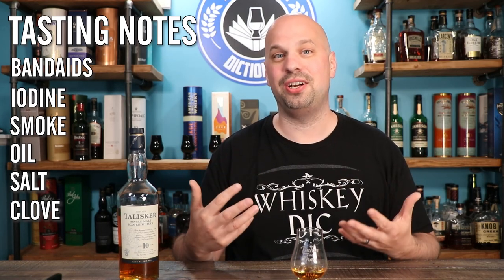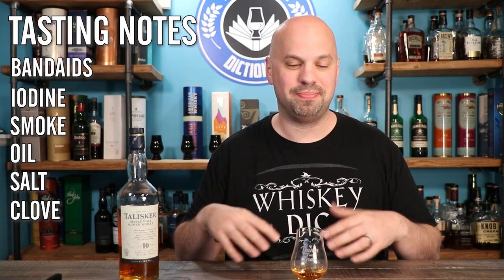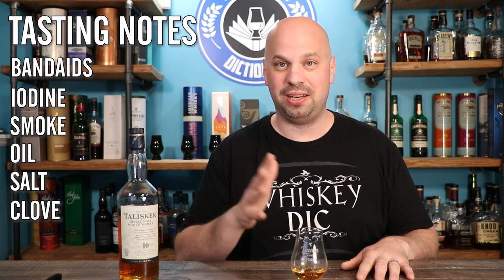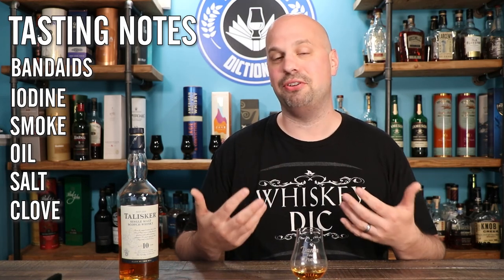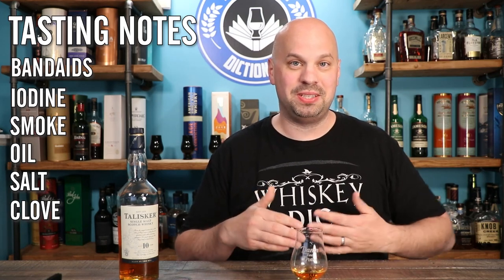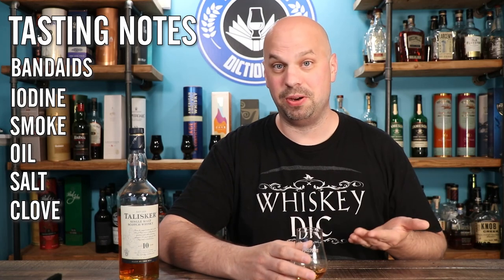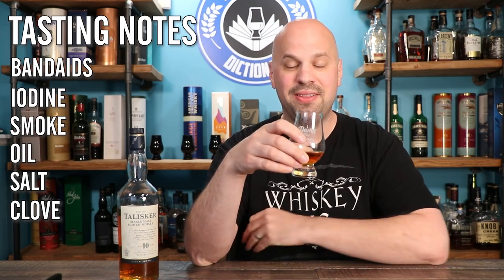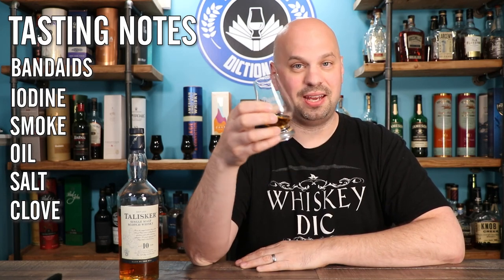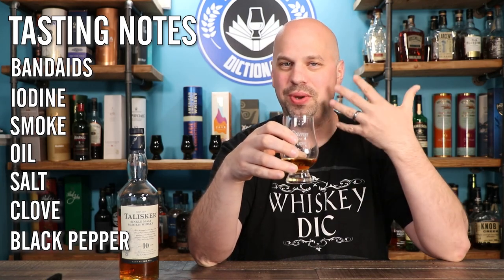If you taste along and say 'that thing I'm not identifying must be what he's talking about,' you're missing out because these are supposed to be your notes too. For example, star anise is something you can buy and it smells and tastes a little bit different from regular black licorice. Going back into this for one more sip: black pepper is in there, and the oiliness is still very much present, thinning just a little bit as your mouth gets used to it.